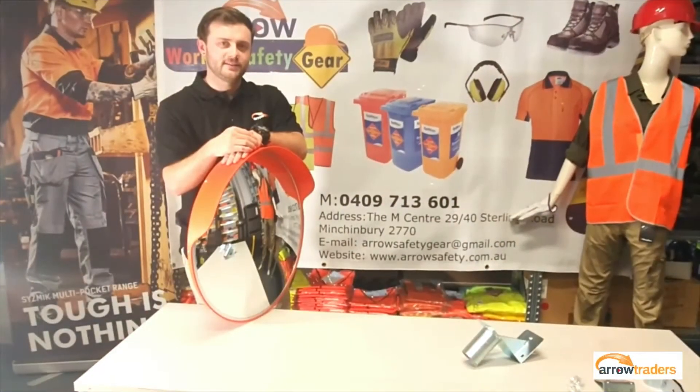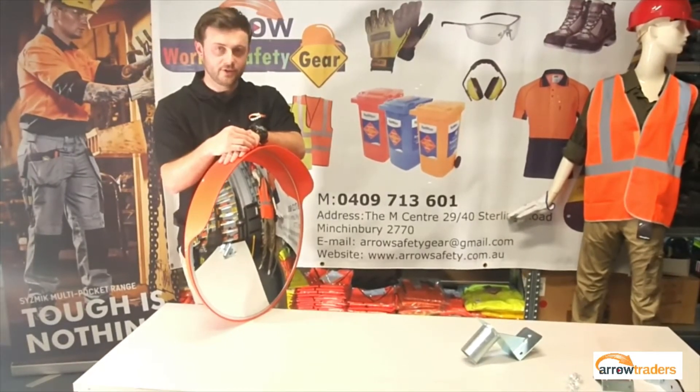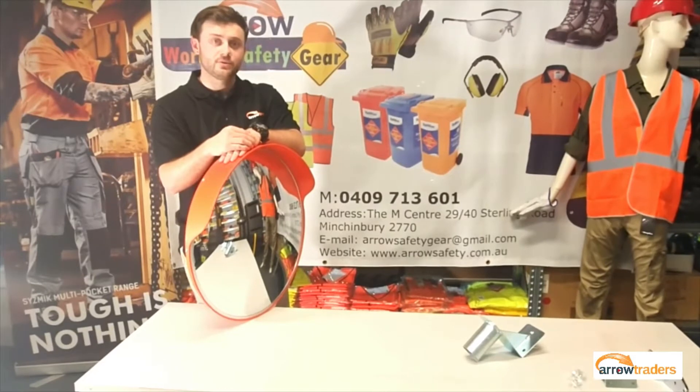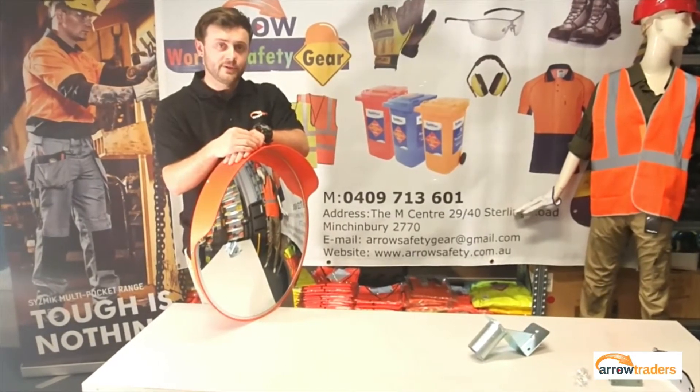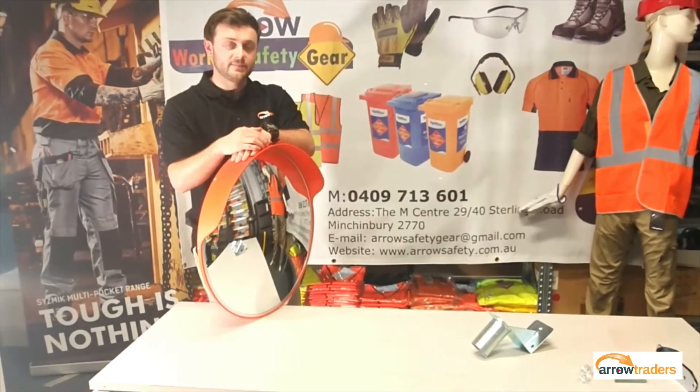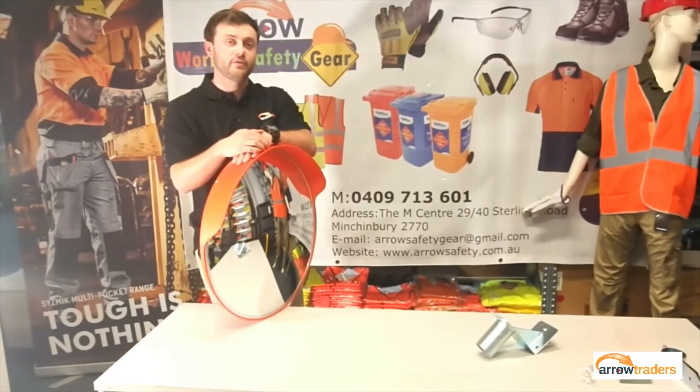Hi, it's Josh from Arrow Traders and today I'll be talking to you about our range of convex mirrors. In my hand I have the outdoor, but we also have an indoor range. Convex mirrors are designed to eliminate blind spots by enhancing and expanding the view of the surrounding area for the viewer.